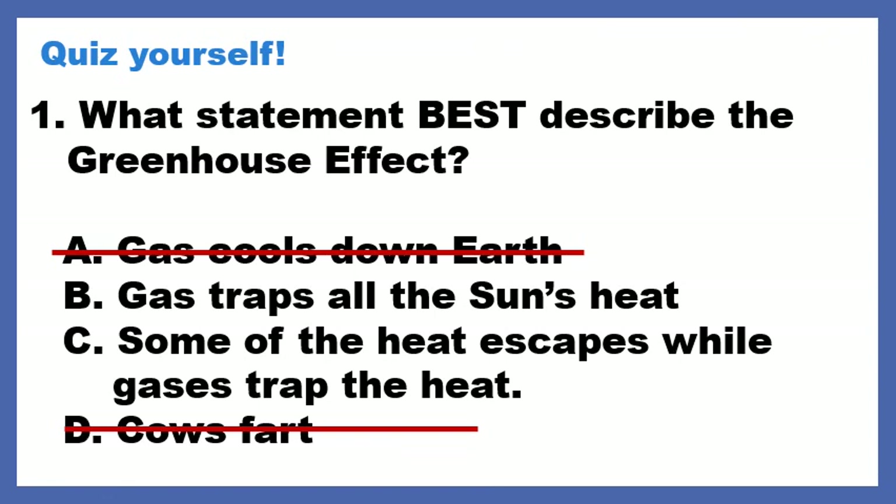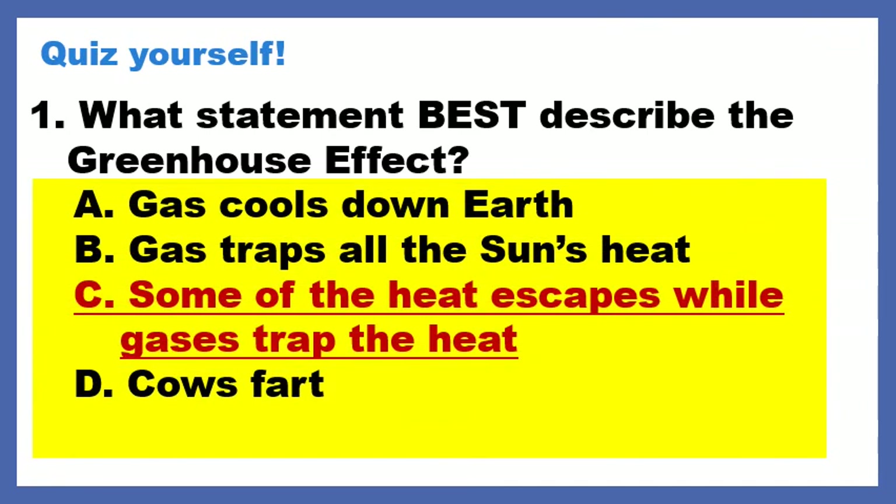So I'll give you five seconds to choose between B and C. Five, four, three, two, one. The correct answer is: some of the heat escapes whilst the gases in the atmosphere trap the heat. Remember, the greenhouse effect is this really nice balance of some heat escaping and some heat being trapped.